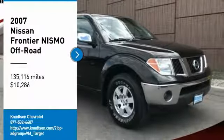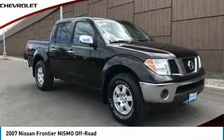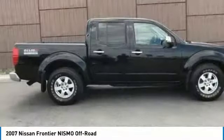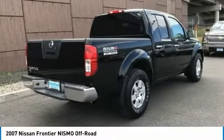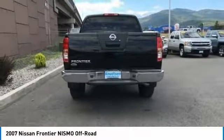Make a great choice today with the 2007 Frontier. The Nissan Frontier offers a full-length, fully-boxed frame for strength, serious off-road capabilities, and a five-star rating for side-impact crash safety.